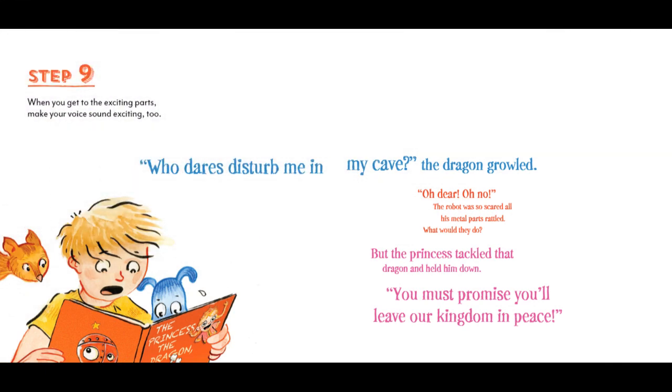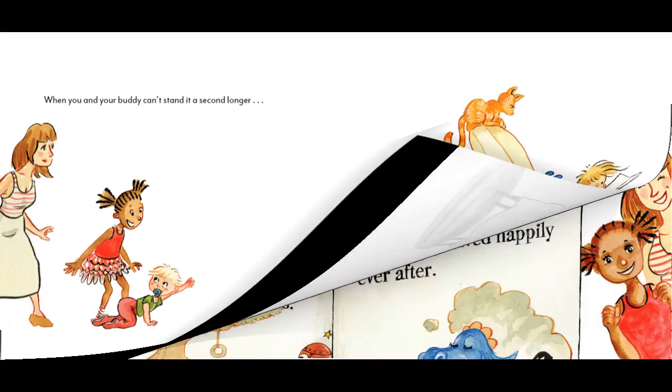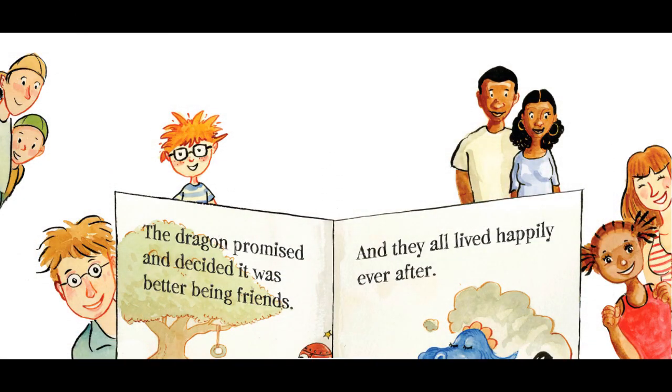Step 9. When you get to the exciting parts, make your voice sound exciting too. Who dares disturb me in my cave? The dragon growled. Oh dear! Oh no! The robot was so scared all his metal parts rattled. What would they do? But the princess tackled that dragon and held him down. You must promise she'll leave our kingdom in peace. When you and your buddy can't stand it a second longer, turn the page to read how things work out. The dragon promised, and decided it was better being friends, and they all lived happily ever after.